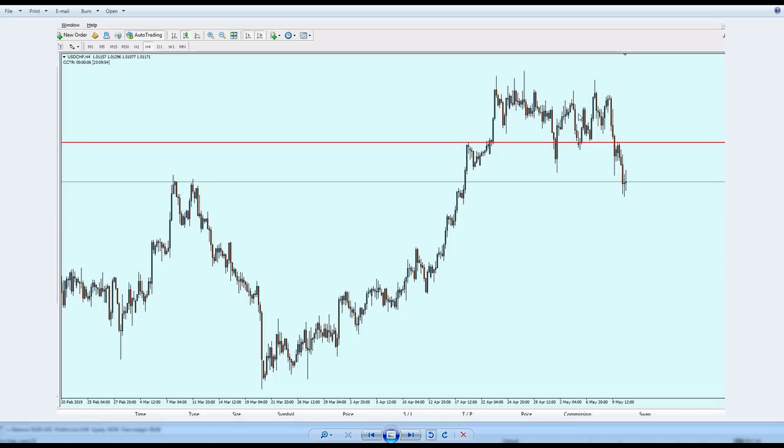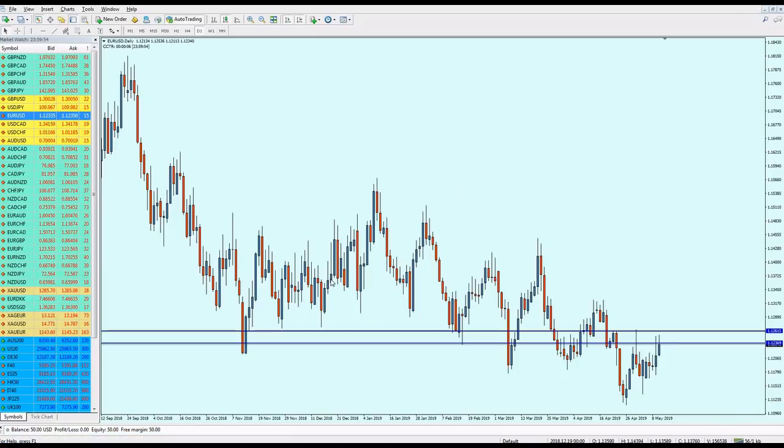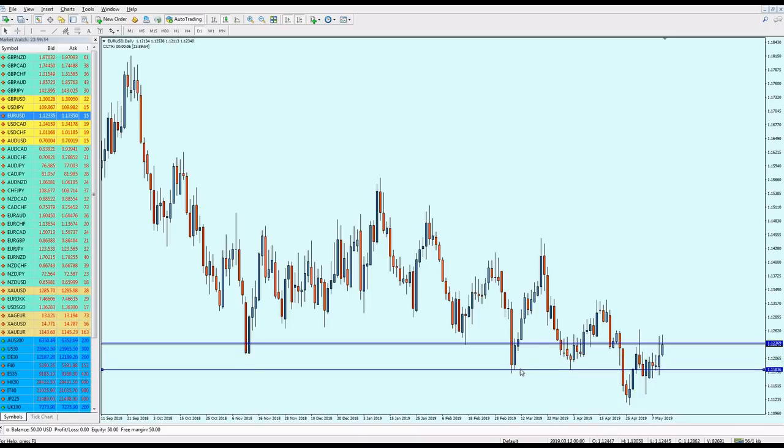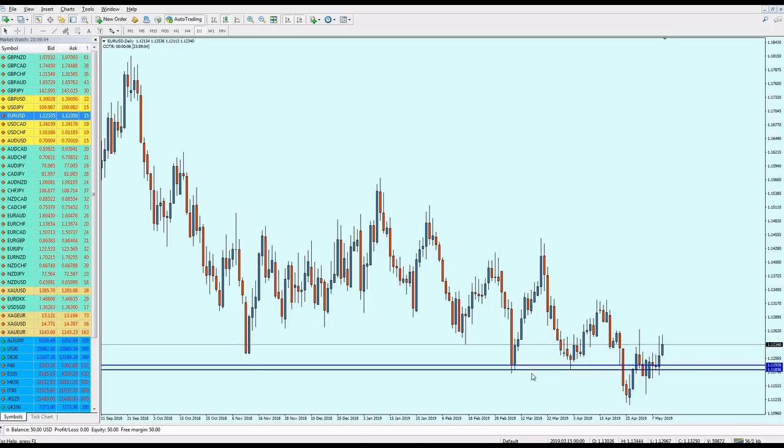Now let's go back and start checking the pairs, starting from the EUR/USD. Here we are on the EUR/USD daily chart and what we are seeing is actually a strong support zone.